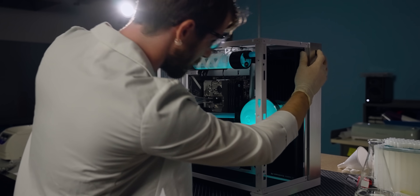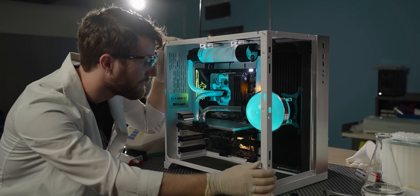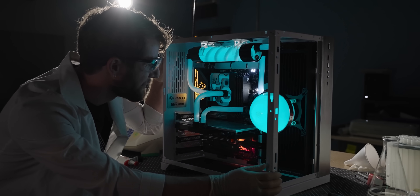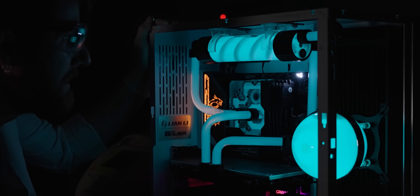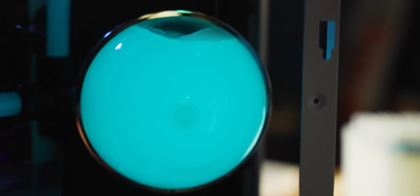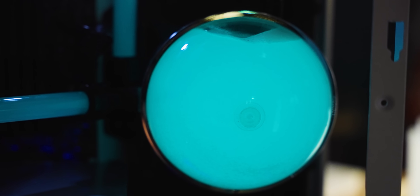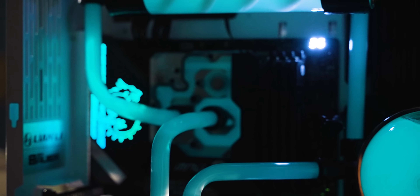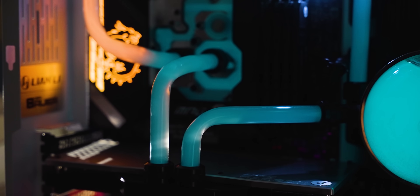Now that's an easy way to find a leak in your water cooling system. That is so cool. That is a very different effect compared to when you have a UV light and a UV reactive additive in the water, because the water itself is what's glowing. That is crazy cool.